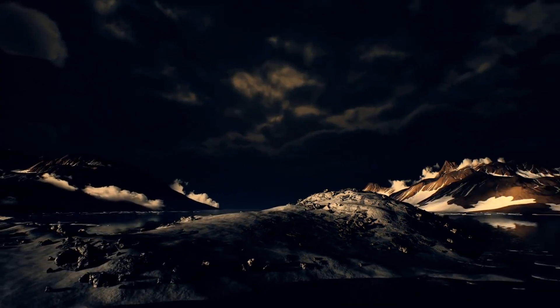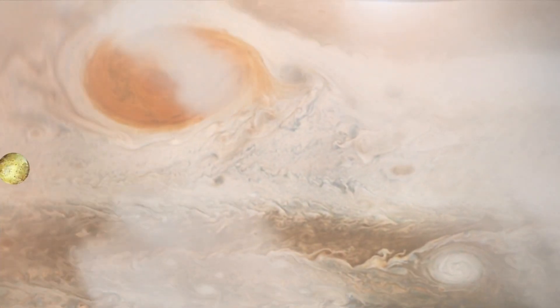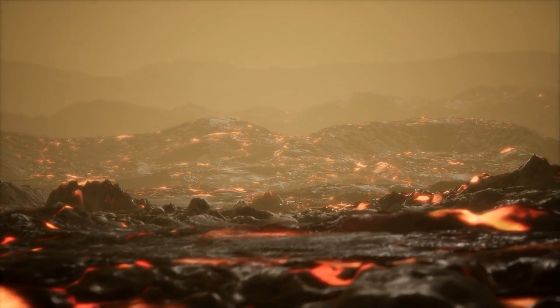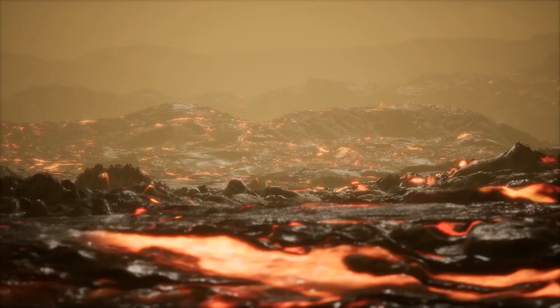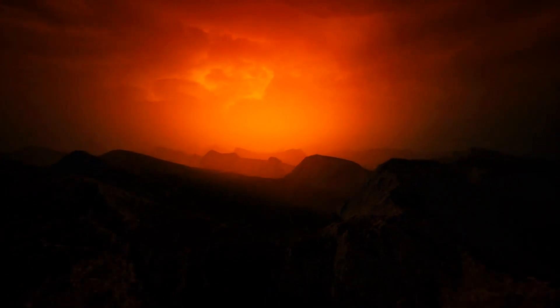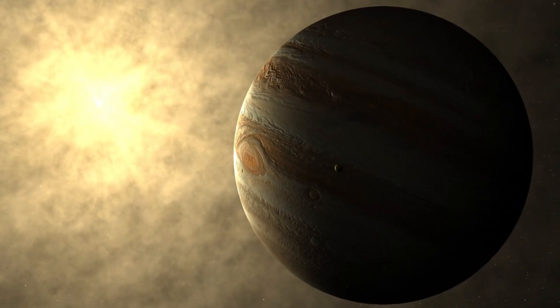Io is one of the most inhospitable places in our solar system and is entirely uninhabitable for several reasons. Io's surface temperature can vary dramatically, ranging from extremely cold to scorching hot, averaging around -143 degrees Celsius (-230 degrees Fahrenheit) in the shade, but reaching over 1,200 degrees Celsius near its numerous active volcanoes. The surface pressure on Io is nearly zero, making it incapable of supporting a breathable atmosphere, and Io has virtually no atmosphere to speak of.